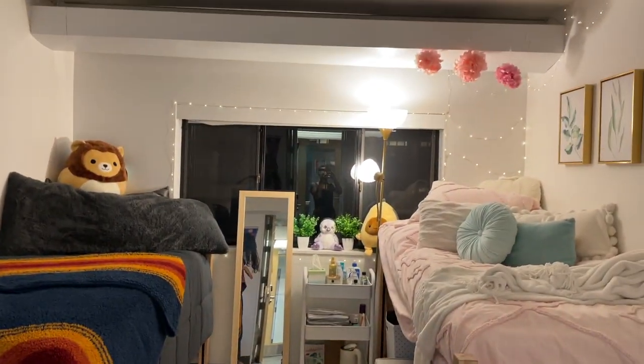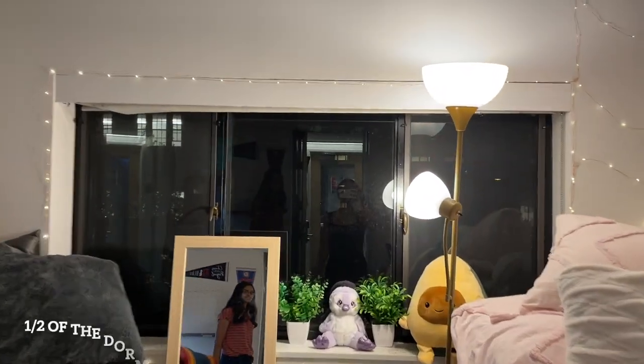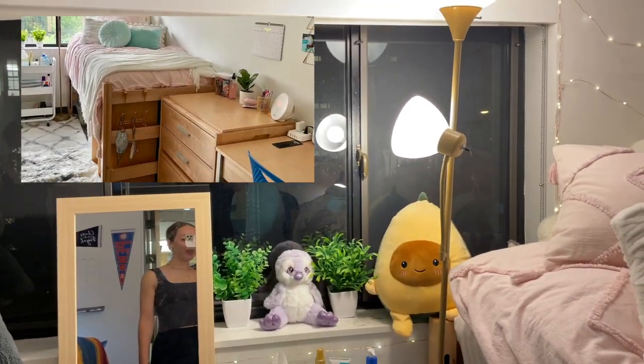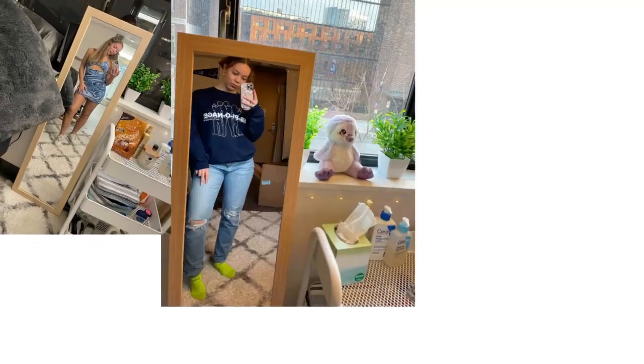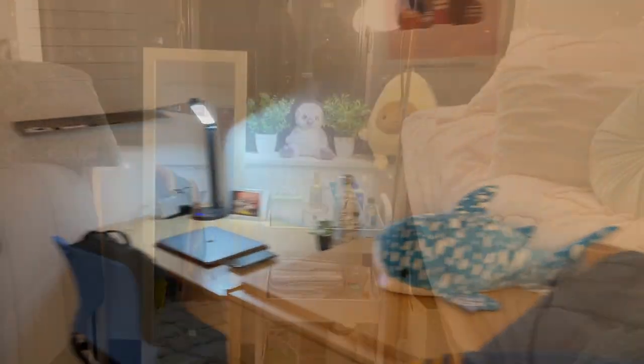We got super lucky with this big window — not all the dorms have this window, but this one's really nice because it gives you a lot of natural light, even though right now it's super dark. We put this mirror here which is good for checking out your outfits. We also have a lot of stuffed animals which bring about a really cute liveliness to the dorm.